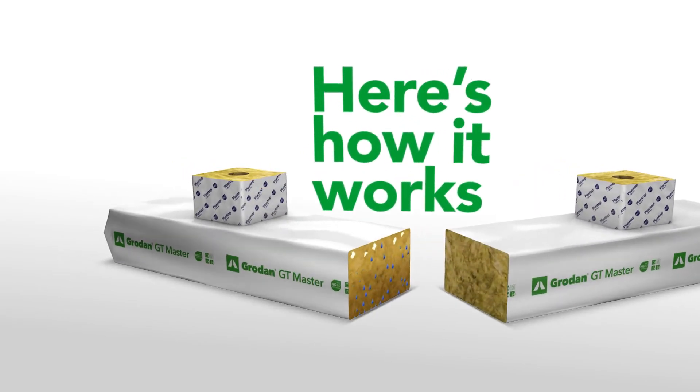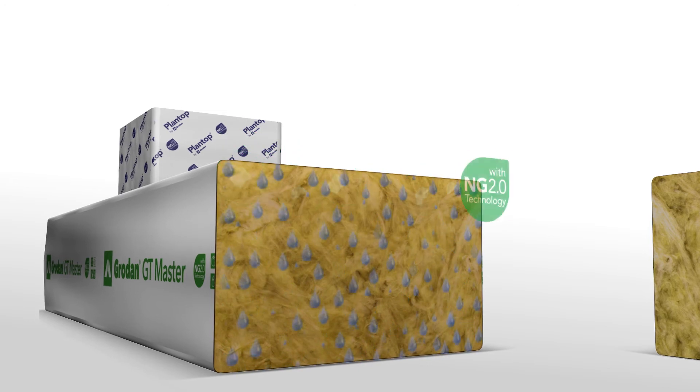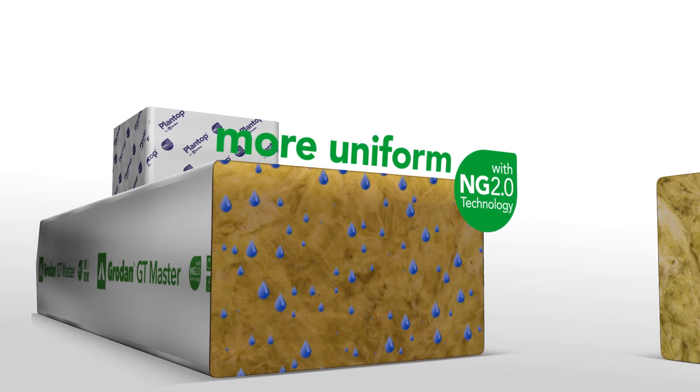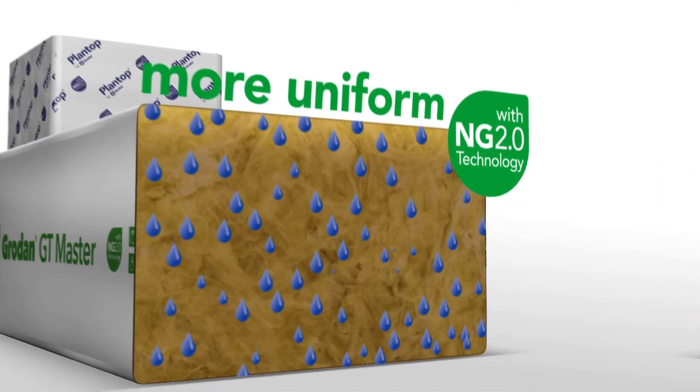NG 2.0 technology significantly improved the distribution of water and nutrients. Now, NG 2.0 technology holds the water and nutrients even more uniformly at the top, almost defying gravity and eliminating any potential dry spots.